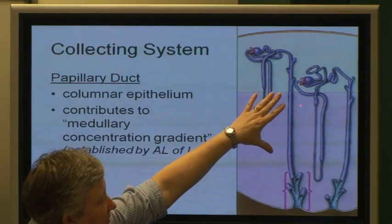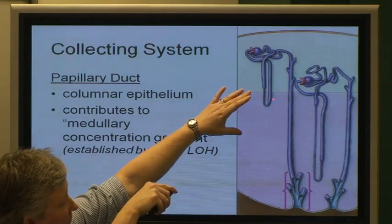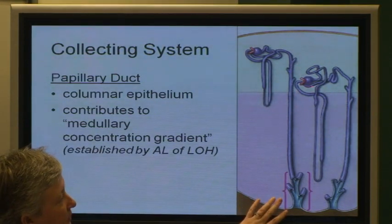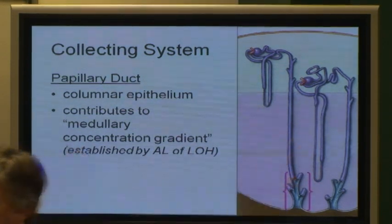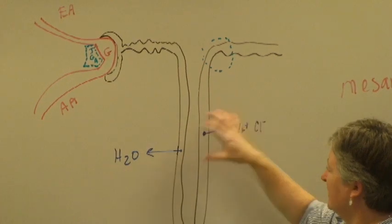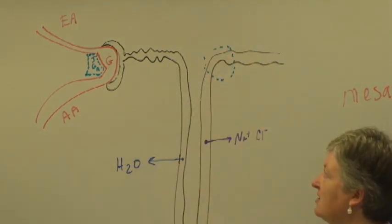So up at the top on both sides the fluid is more dilute than it is down at the bottom. You have a concentration gradient where as you move from the top of the pyramid down toward the tip through the medulla, that's the medullary concentration gradient. Not only does the fluid inside the tubule get more concentrated as it moves down, so does the fluid outside the tubule. As the water is removed from the descending side by osmosis, the capillaries take it away. As the sodium chloride is pumped out of the ascending side, some of that gets taken by the capillaries and taken away — so they're never able to totally balance out top to bottom.